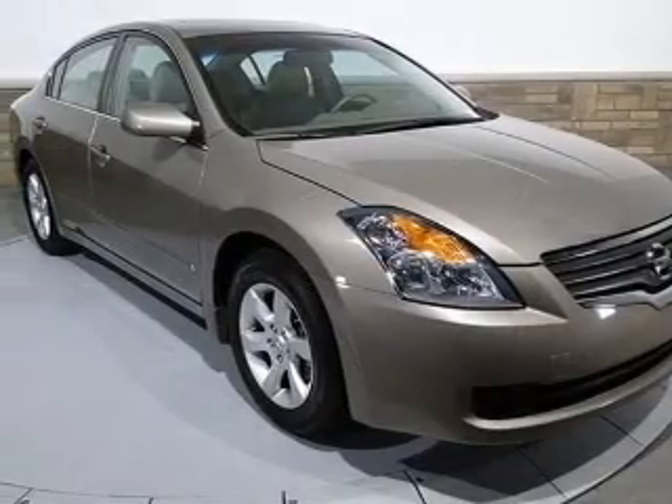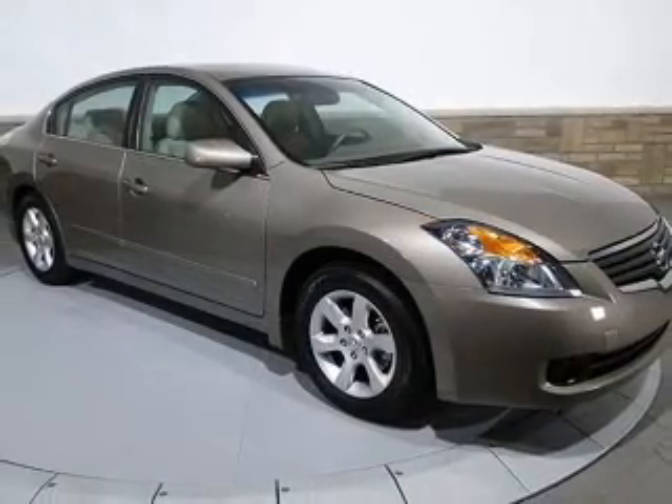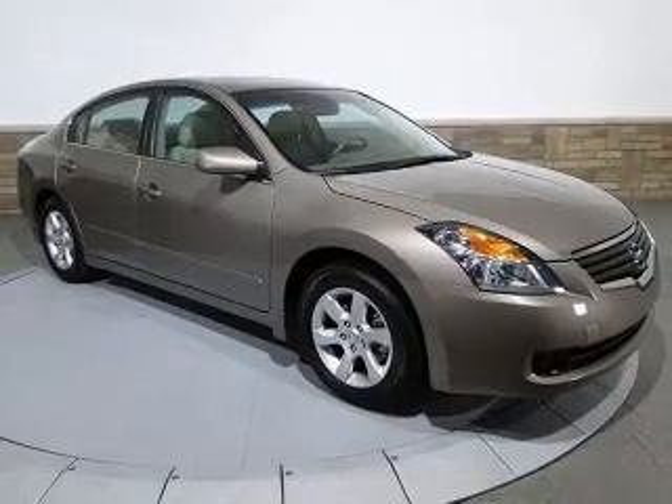Indulge in the comfort of heated seats. He's always hot and she's always cold — solve this problem while driving with dual temperature controls. The sunroof lets fresh air in.